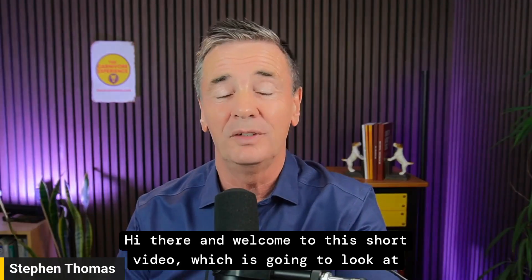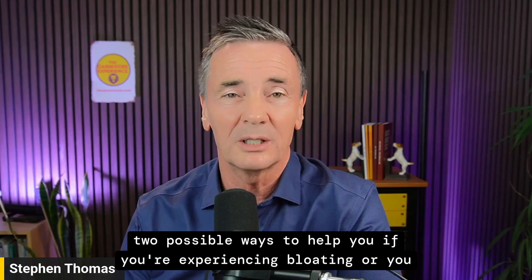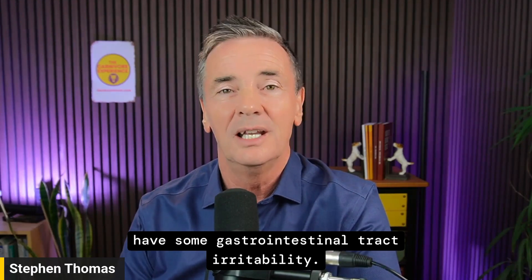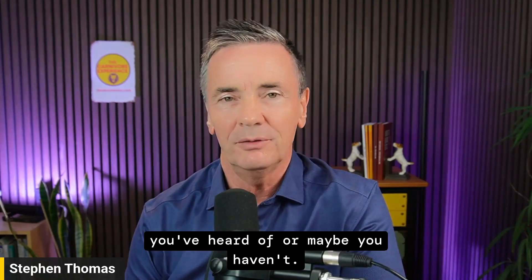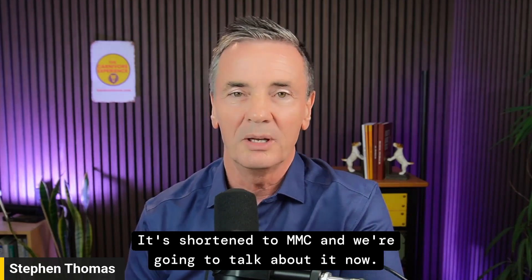Welcome to this short video which is going to look at two possible ways to help you if you're experiencing bloating or gastrointestinal tract irritability. The first one is the migratory motor complex, something maybe you've heard of or maybe you haven't. It's shortened to MMC and we're going to talk about it now.